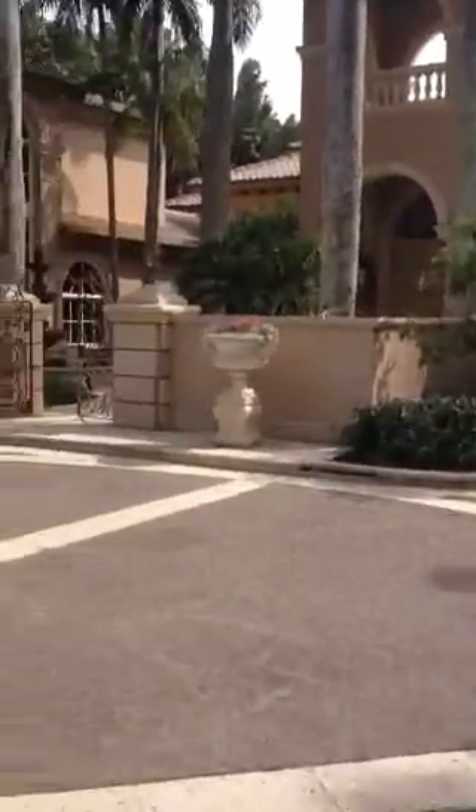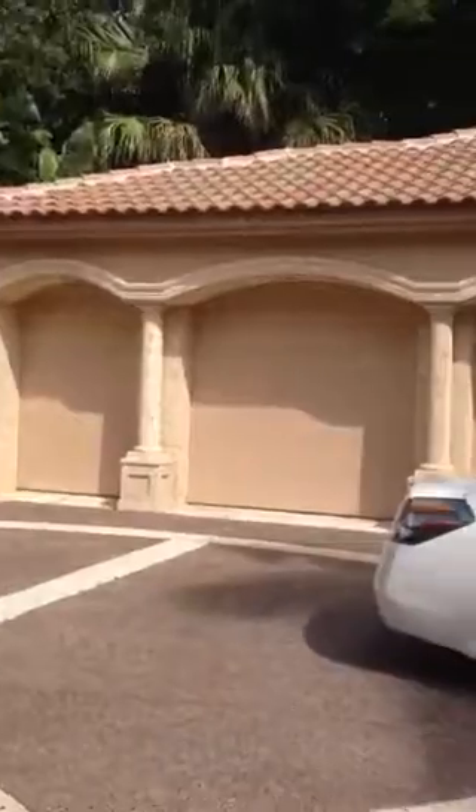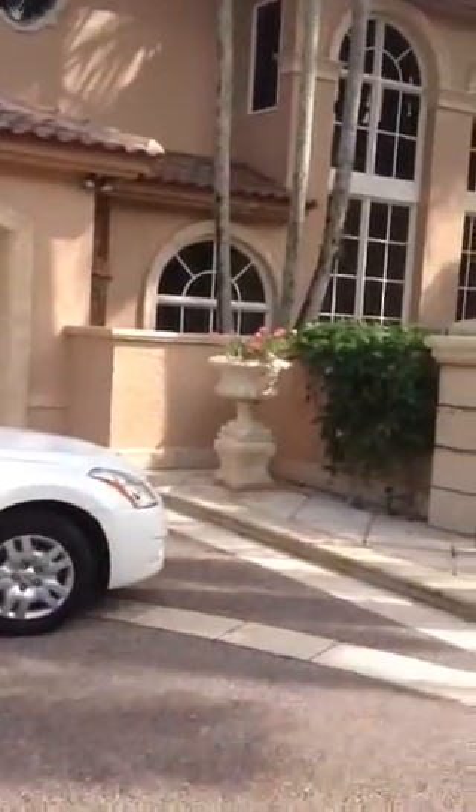In my opinion, it's probably going to need a complete gut job to get it to where it would be comparable to 484 Mariner. It does have a three and a half car garage here and plenty of room in the motor court.